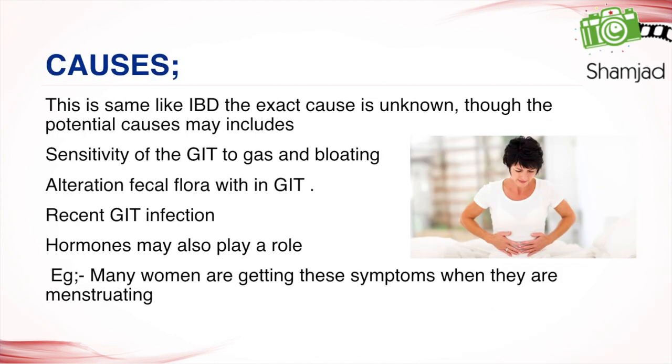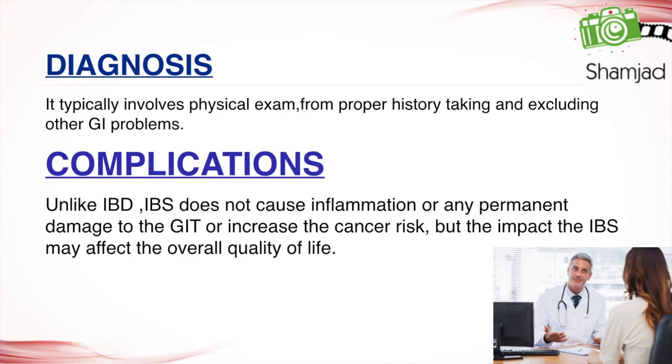The exact cause of IBS is unknown, though potential causes may include sensitivity of the GIT to gas and bloating, alteration of fecal flora within the GIT, recent GIT infection, and hormonal factors. For example, many women experience these symptoms when they are menstruating.